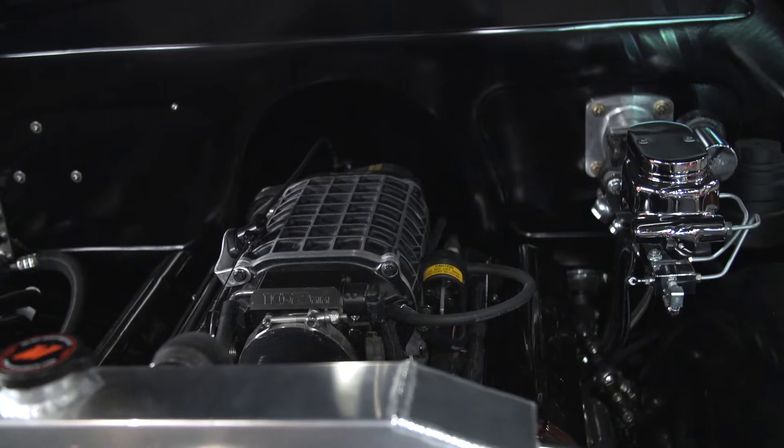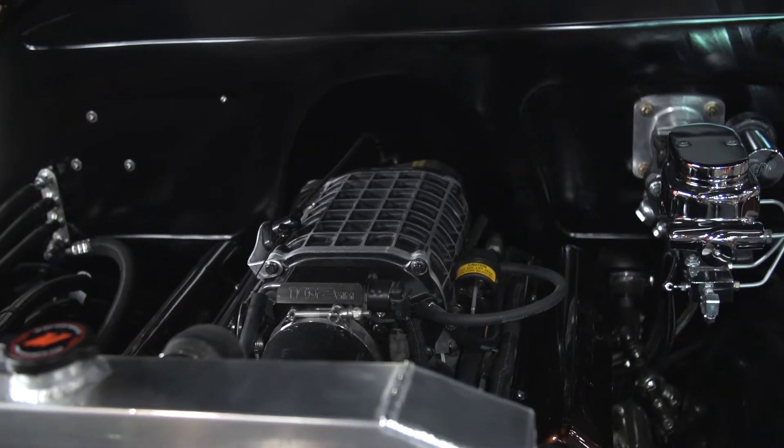I wanted something with some modern amenities, so I added some new braking, power windows, AC, and something just a little more drivable.